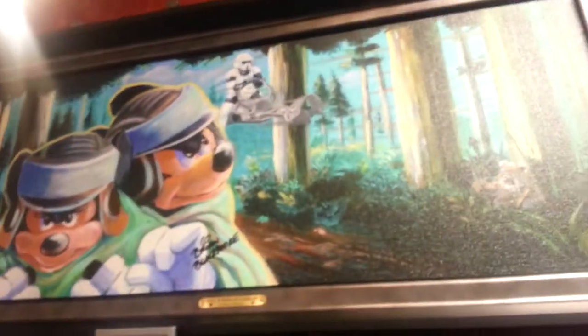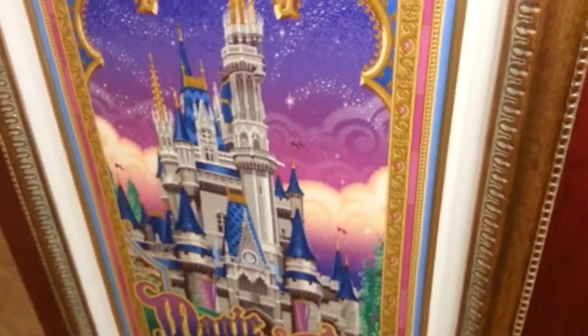And those are the collectible pins. This isn't all of the artists at Disney, but this is a large majority of them. Really beautiful. I really like that.